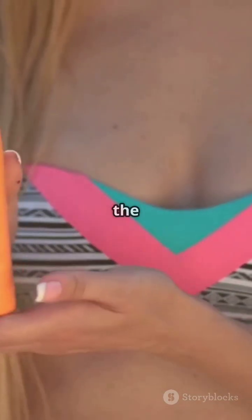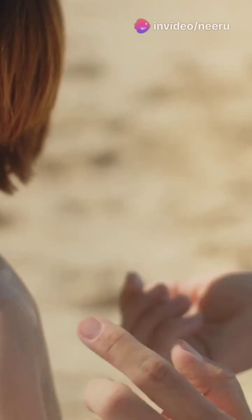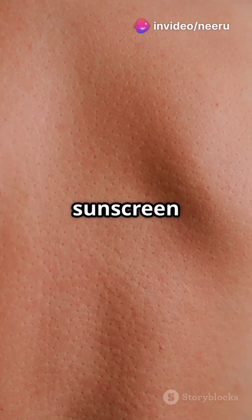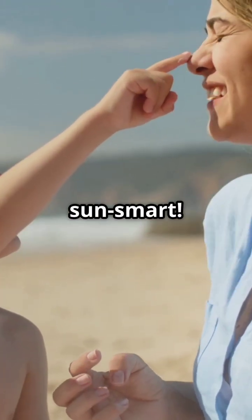So what's the safe bet? Go for mineral sunscreens, avoid aerosols, and reapply like it's your job. SPF 30 plus and broad spectrum are your best friends. Remember, no sunscreen equals sunburn, and sunburn equals skin cancer risk. So slap on that SPF and stay sun smart.